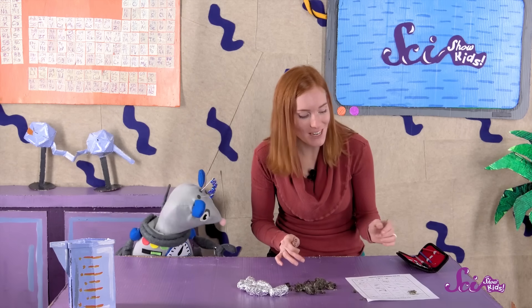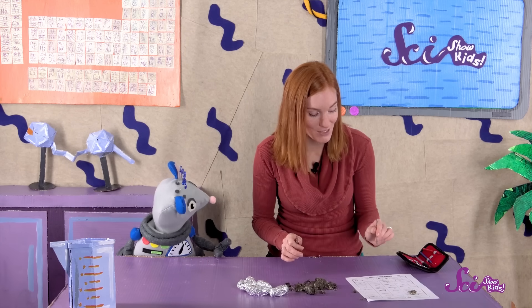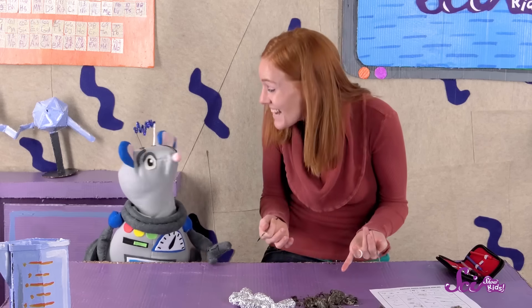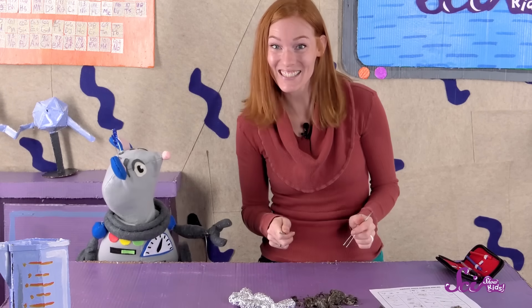Wow guys, so this owl ate a lot of things. But we know that it ate a rodent because we found a rodent skull. And we also know they ate a shrew because we found a shrew pelvic bone, and also a mole scapula. And now I'm curious about what these other pellets have inside of them. Should we keep dissecting, Squeaks?